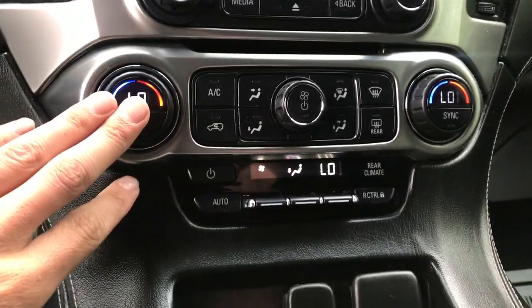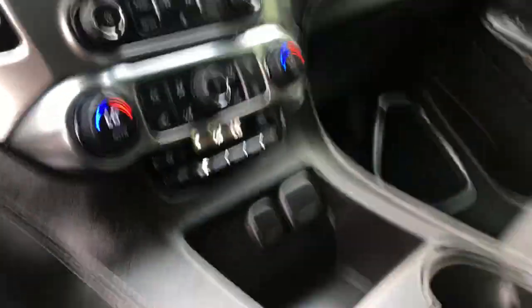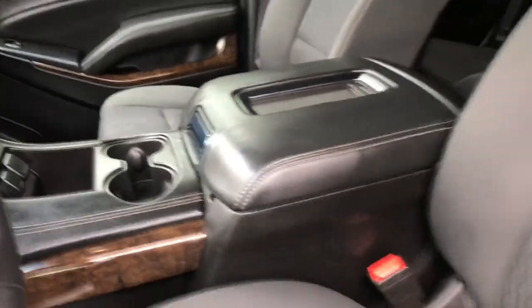Got your climate controls — driver and passenger. Got the full center console in this vehicle.